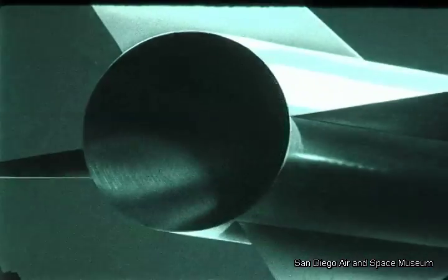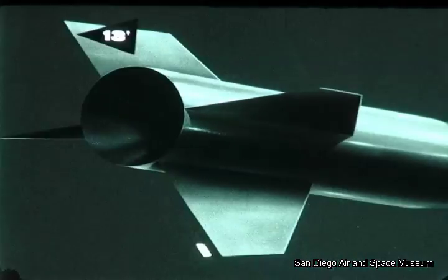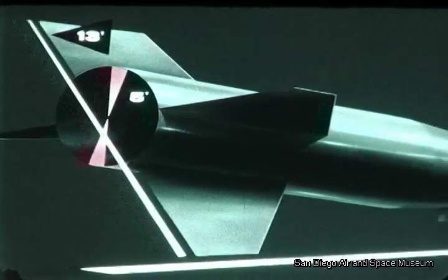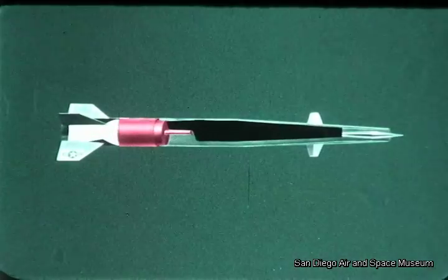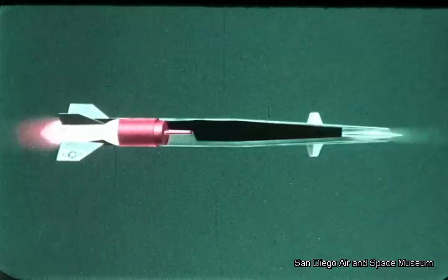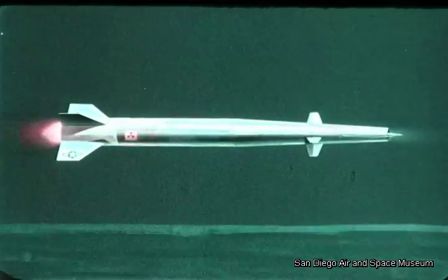The missile, as proposed by Convair, is cylindrical in shape, 13 feet high, 5 feet in diameter, and 52 feet long. Operational weight, approximately 50,000 pounds. This weapon system is an unmanned, nuclear-powered ramjet missile, capable of sustained supersonic speed at very low altitude.